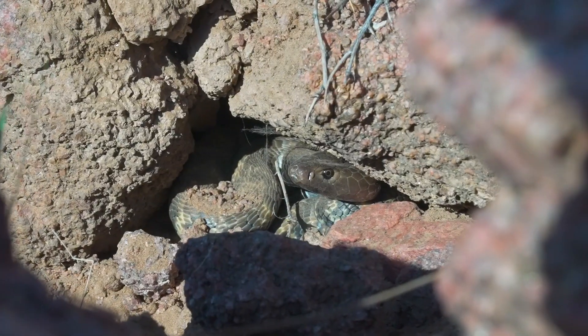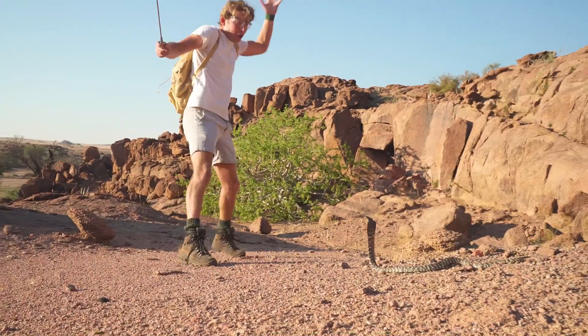His head is literally right there. Spitting Cobra. This is scaring me, like seriously. Did you see that?